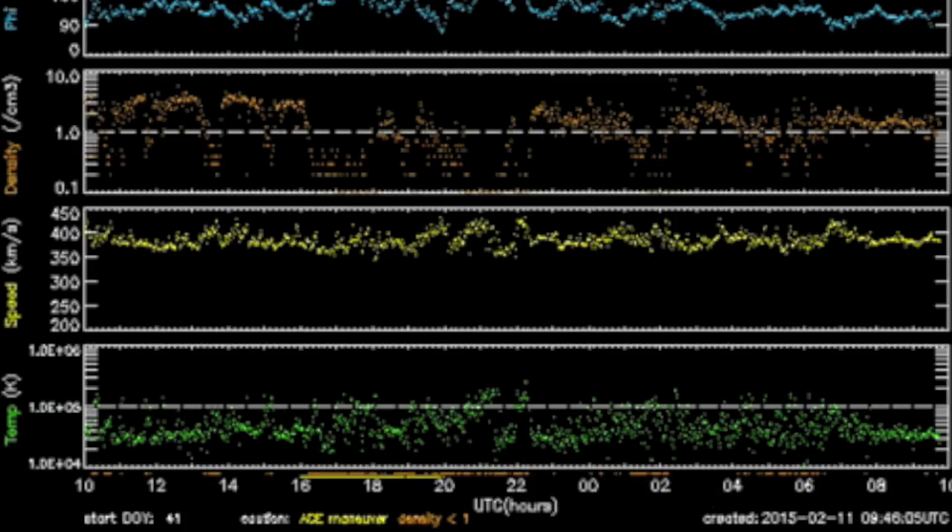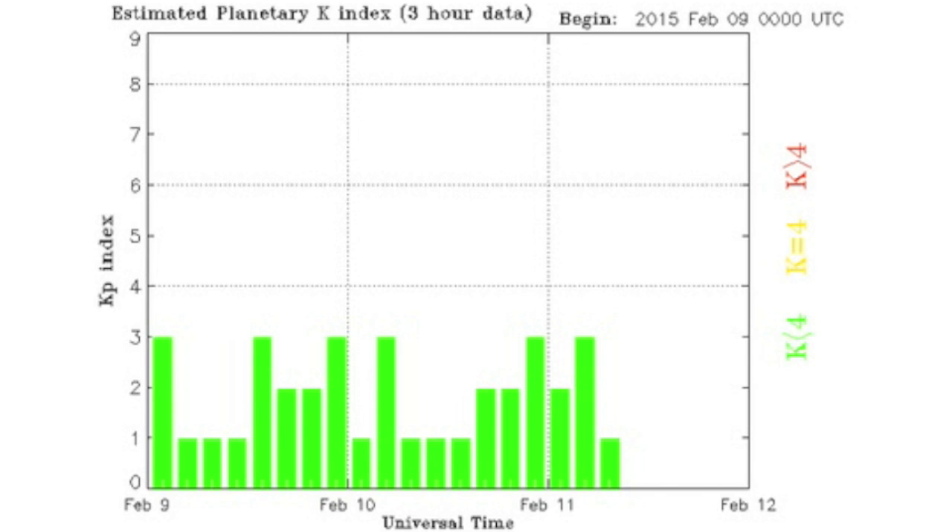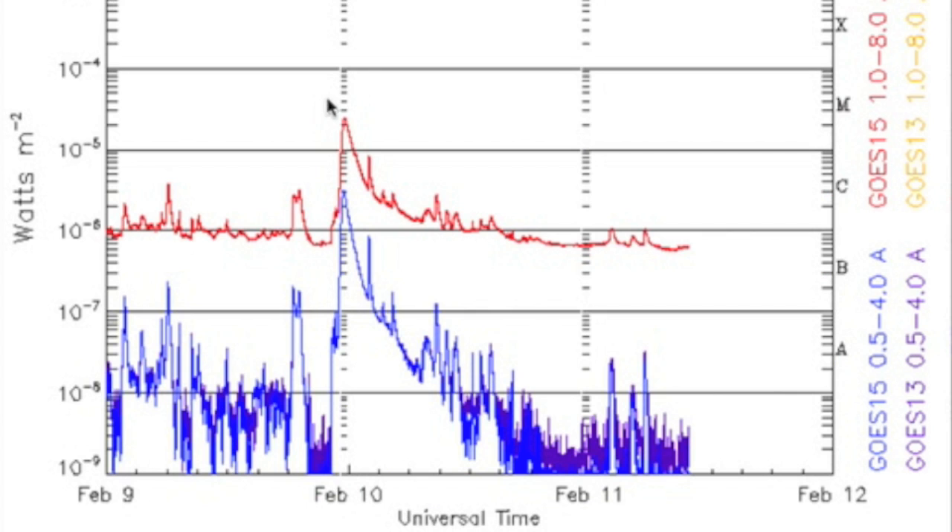Solar wind is fairly steady the last day and within normal range, leaving Earth's magnetic shield calm and doing just fine.